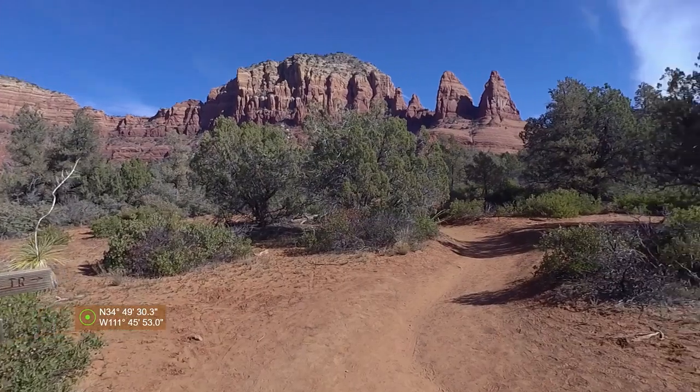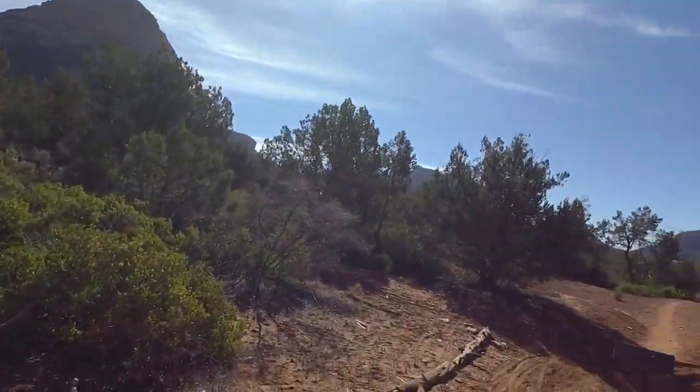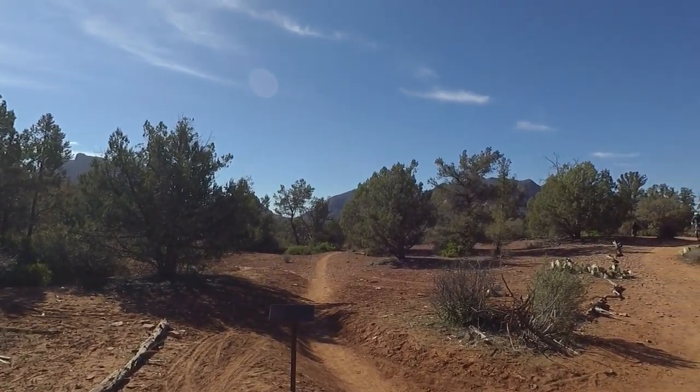Little Horse Trail continues this way. That way is Llama — that's the way we'll take back. It's supposed to be an easy trail, so that should be all right.